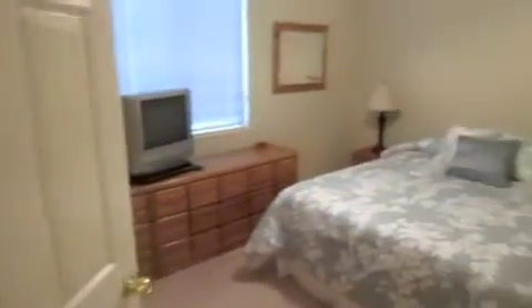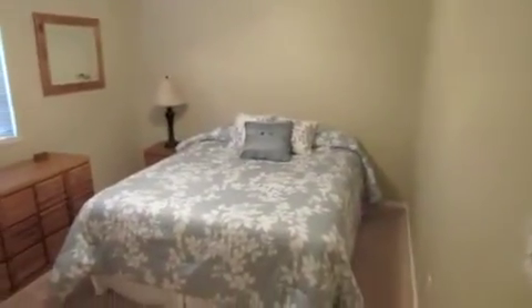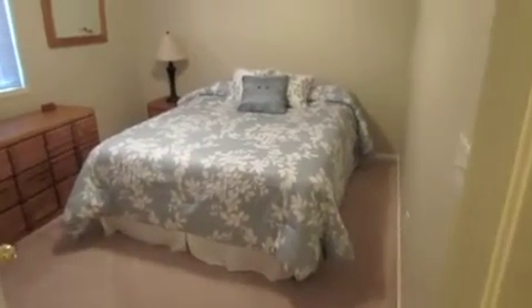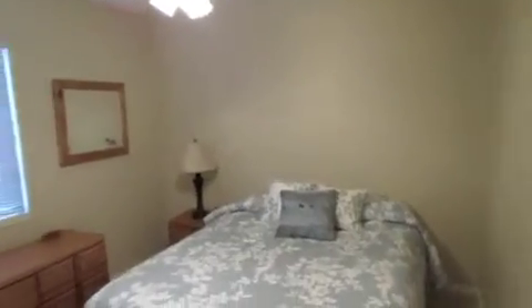As I turn the corner, we've got bedroom number two — good size room, at least a full, I think it's a queen bed. Nice fan and light, and pretty good closet space with bifold doors and sufficient depth.